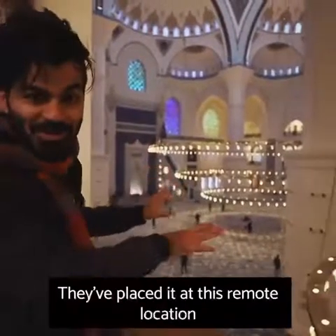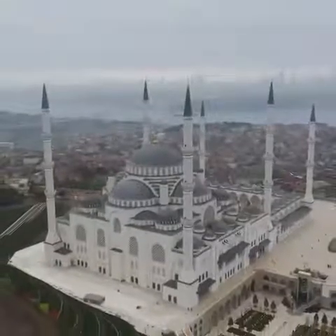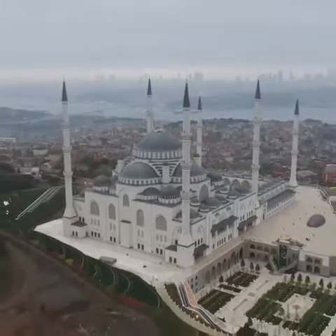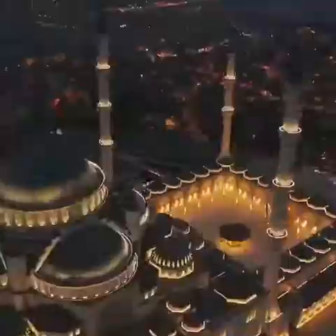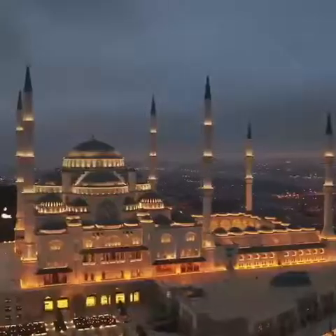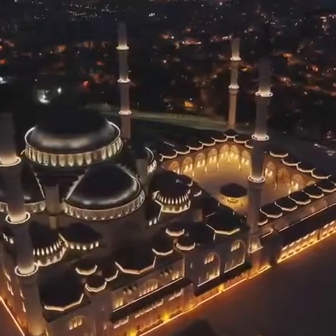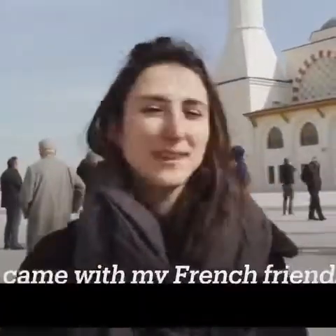They placed it at this remote location to be creative with it. Wow, it's very beautiful. A beautiful view of the whole city of Istanbul. I'm here with my French friends.